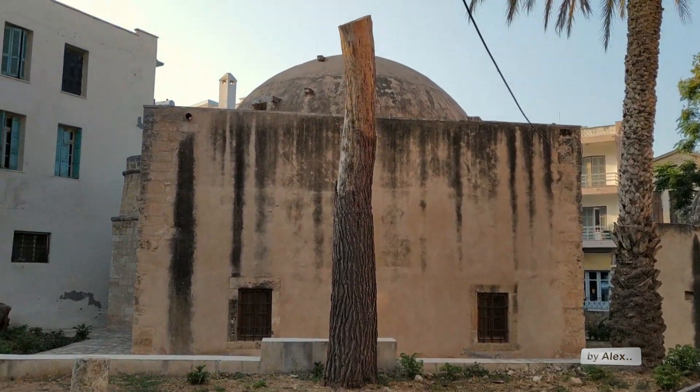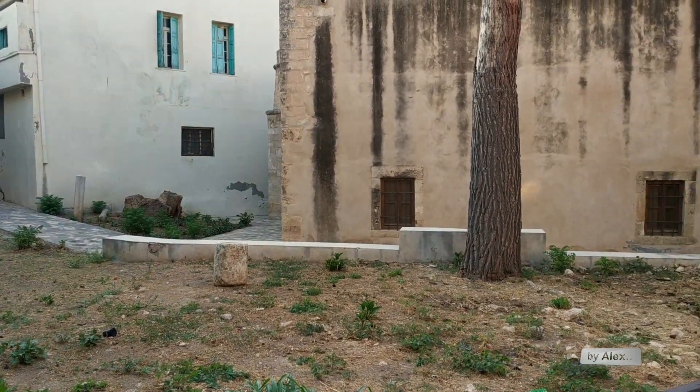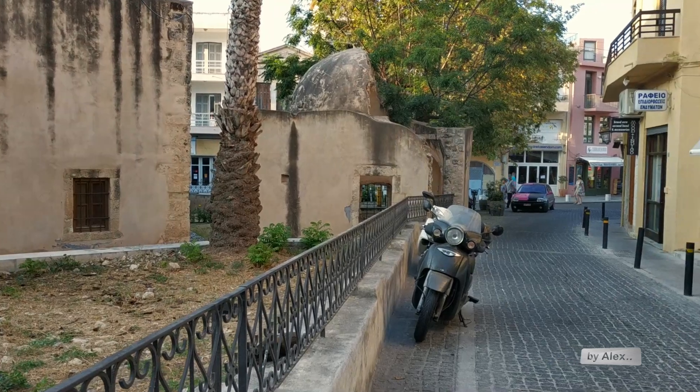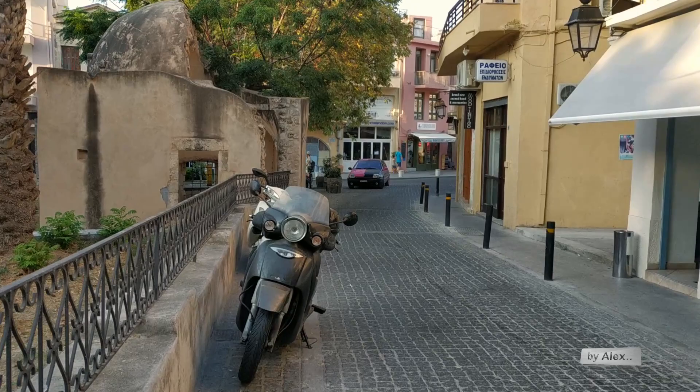Today we will walk from this beautiful small street to the beach side. The street is called Victor Hugo, and let's check it out.